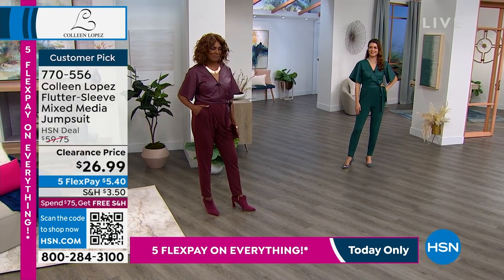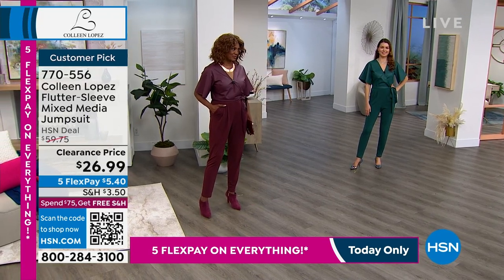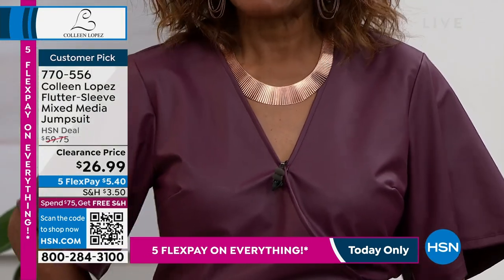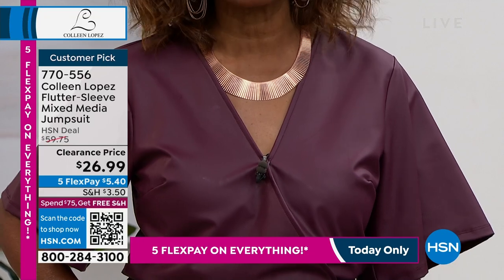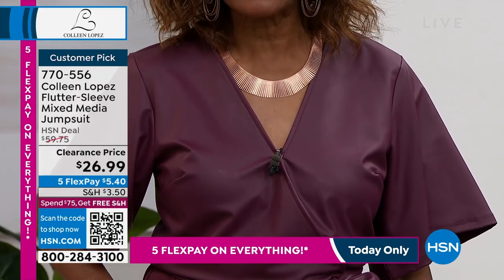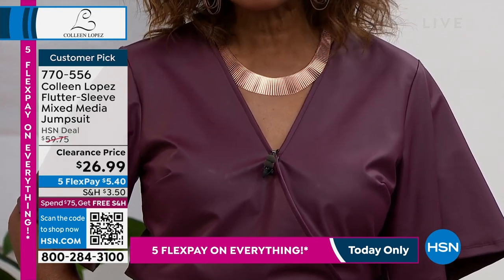So adorable! That is not — in a million years — that's not $26. No way, that's ridiculous. I can't believe it. I love all the colors. I wear usually the black one for jewelry shows. This is outstanding. It's an instant outfit — that's what I love about jumpsuits. They're instant.